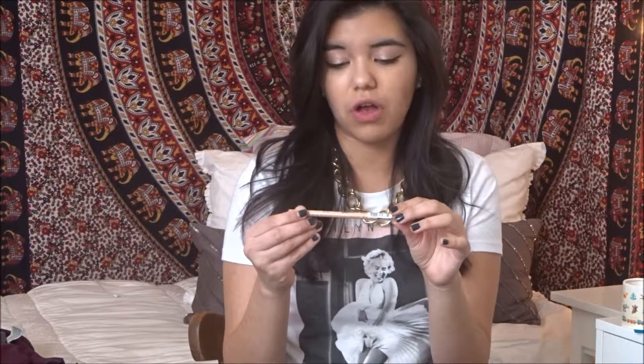My next favorite is the Rimmel Scandalize waterproof kohl kajal in the shade nude. I've been really into putting this on my waterline and it just looks really nice. It really opens up your eyes and makes you look wide awake. My only issue is it definitely doesn't last for a super long time, which I find really frustrating.